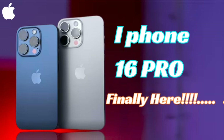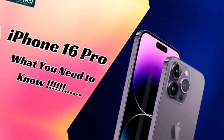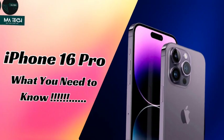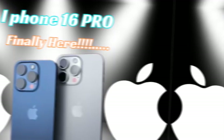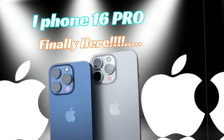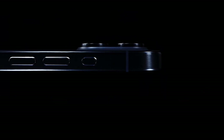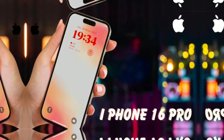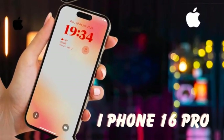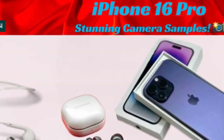As apps, games, and media continue to increase in size, having more storage becomes essential. By offering up to 2 TB, Apple is future-proofing the iPhone 16 Pro Max, ensuring that users can keep their devices for longer without needing to upgrade due to storage constraints. Whether it's for personal use or professional applications, the variety of storage options allows users to select the capacity that best suits their needs, ensuring the device remains functional and efficient for years to come.